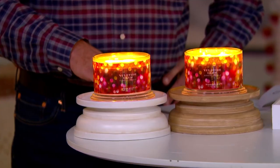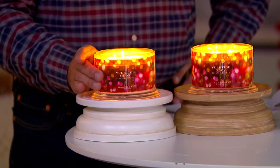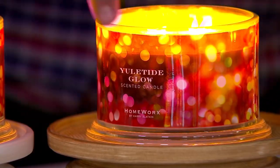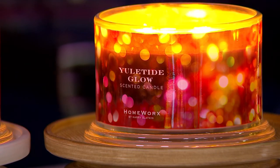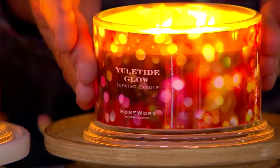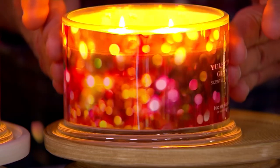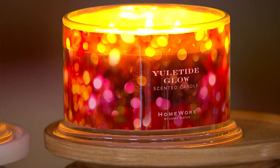I want to be clear that these hurricanes are separate purchases. I took the glass off to avoid the glare so you can see this beautiful label. Look how the label illuminates when the candle is lit inside — it looks like someone has plugged in all those Yuletide lights. No matter where this is sitting in a room, you're going to not only smell it but you're also going to see it.